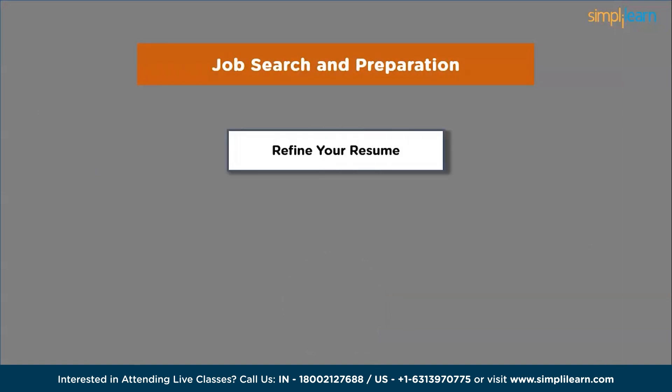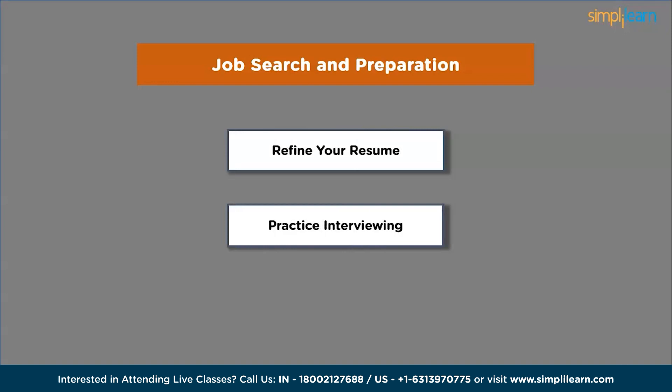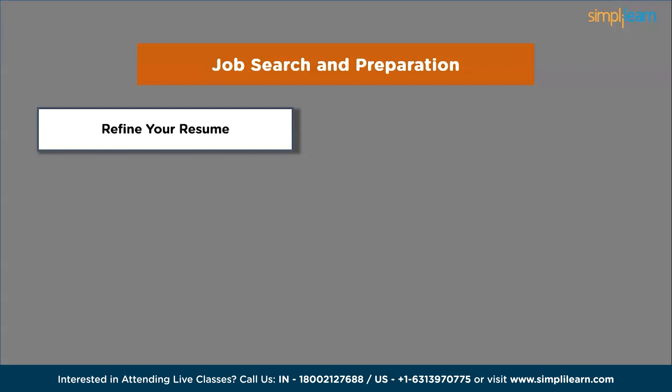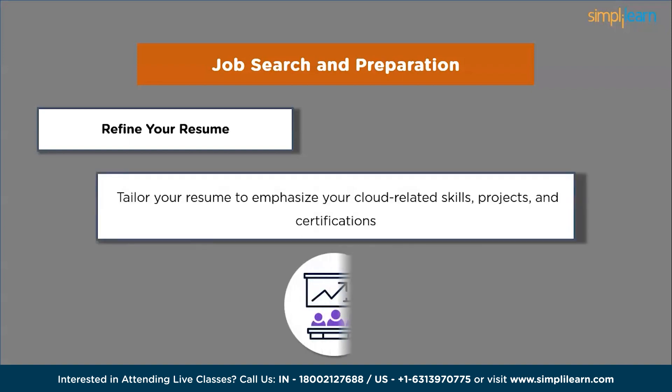Next, focus on job search and preparation. Start by refining your resume — tailor it to emphasize your cloud-related skills, projects and certifications. Highlight any relevant work experience, internships or projects that demonstrate your understanding of cloud technologies.